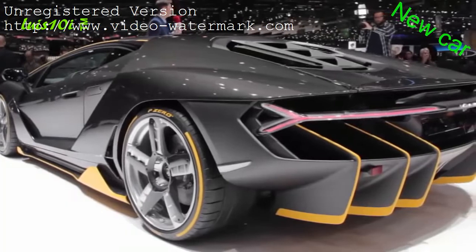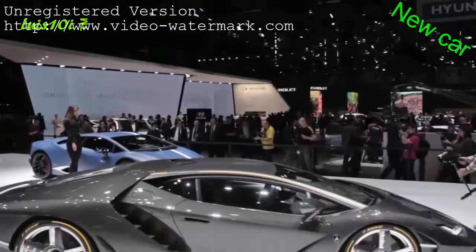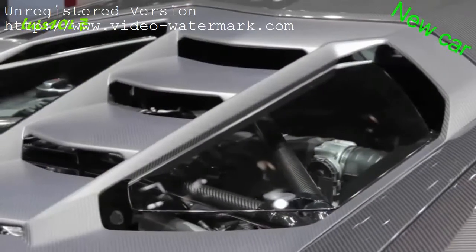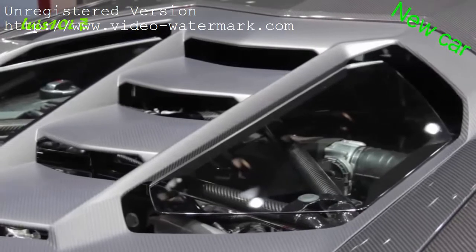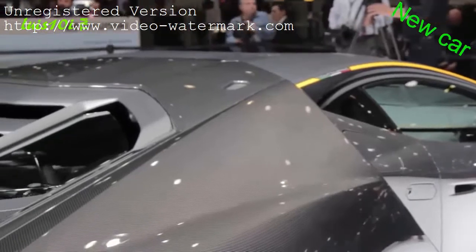Everything has been designed to maximize aerodynamics and downforce and keep heat in check. The Centenario is powered by a naturally aspirated V12 with 770 horsepower. Redline has been increased to 8,600 RPM, and Lamborghini says this makes it the most powerful engine the company has ever made.